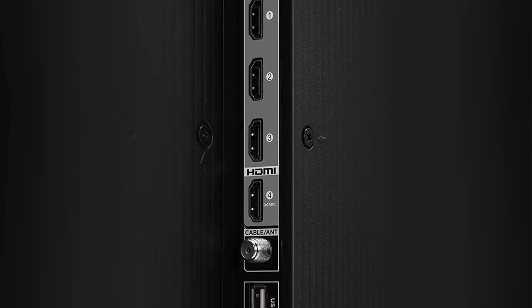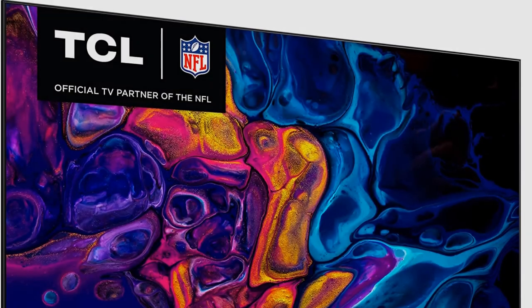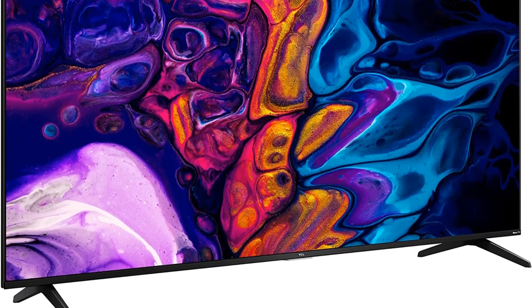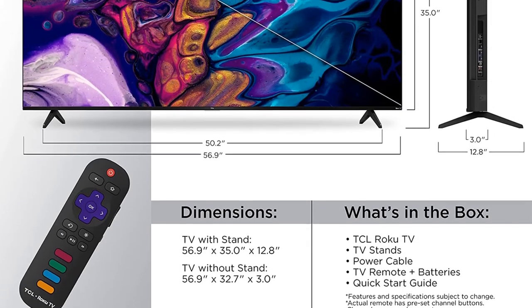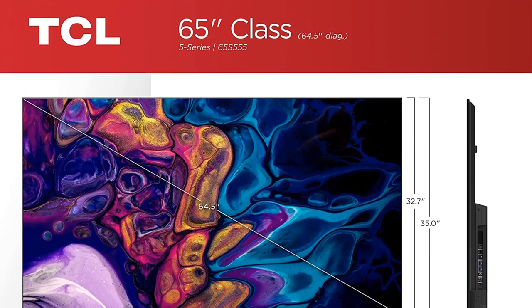It runs the Roku OS interface, which is pretty basic but easy to use and has a good selection of streaming apps. By going with a budget model like this one over the Hisense U8H, you're sacrificing a bit on picture quality, but the biggest difference is for gamers, as it's limited to a 60Hz refresh rate. It's still great for gaming, but you can't take full advantage of the Xbox Series X or PS5.